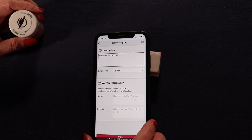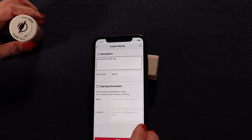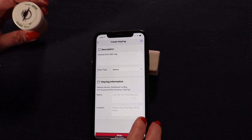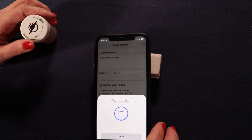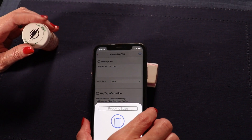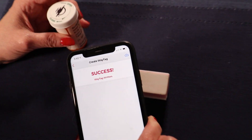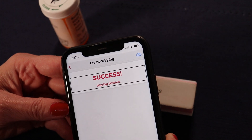Now I'm going to navigate to the right so I can go ahead and create the tag — I know right is at the bottom right edge. Now that it's ready to scan, I'm going to touch the top edge of my phone to the tag. WayAround success. WayTag written.